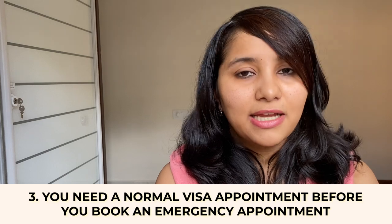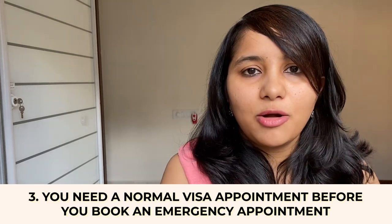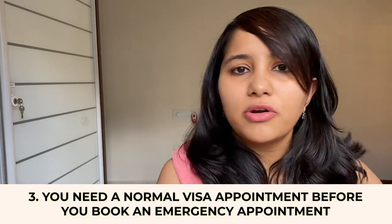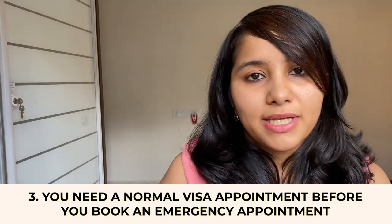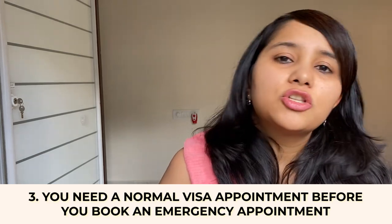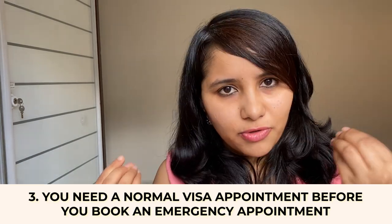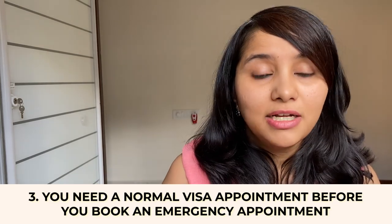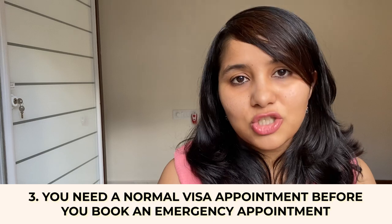The third pointer to keep in mind is that before booking an emergency appointment, you need to have a normal visa appointment in place. A regular visa appointment needs to be booked before you can request an emergency appointment. Go ahead and book your normal visa appointment for whatever date you can get, be it in 2021 or 2022 — it doesn't matter — but make sure you have your normal visa slot in place before you book your emergency.